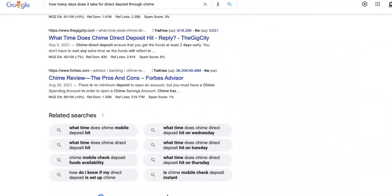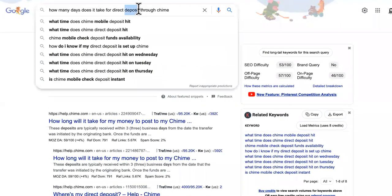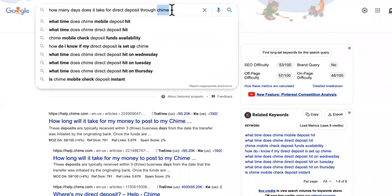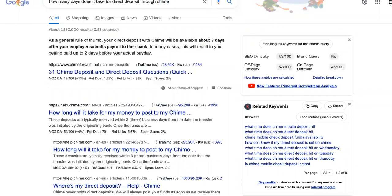So your refund says sent, but it's not in your bank account. What you need to do is check the deposit times with your bank. It's different for every bank. So even though the IRS sent it out, you still have to go by your bank's rules.